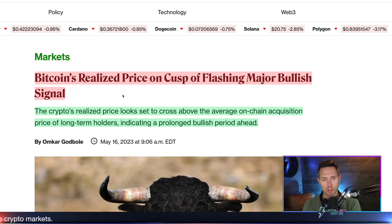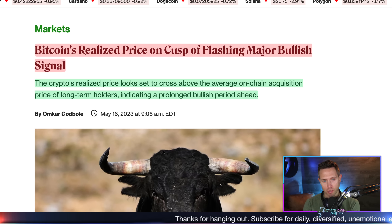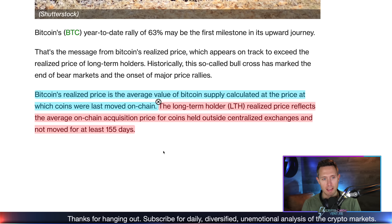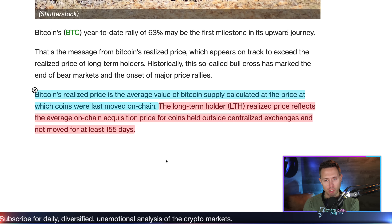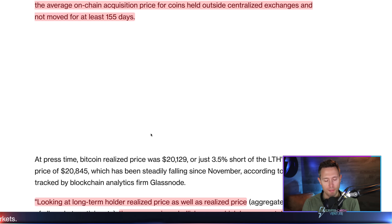This indicator — the realized price signal — is something that happens very few times over the years. The crypto's realized price looks set to cross above the average on-chain acquisition price of long-term holders, indicating a prolonged bullish period ahead. Bitcoin's realized price is the average value of Bitcoin supply calculated at the price at which coins were last moved on-chain. The long-term holder realized price reflects the average on-chain acquisition price for coins held outside centralized exchanges and not moved for at least 155 days.